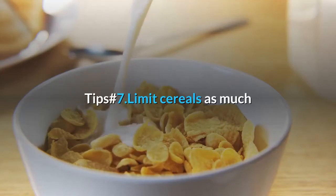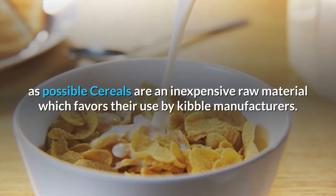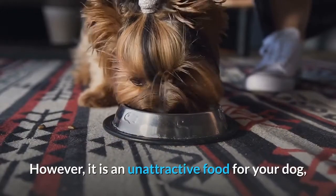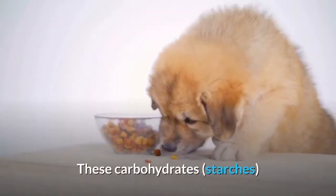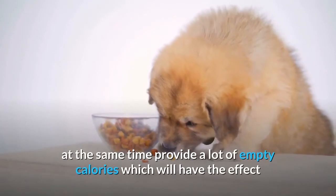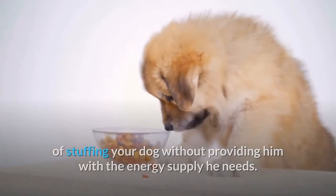Tip Number 7: Limit cereals as much as possible. Cereals are an inexpensive raw material which favors their use by kibble manufacturers. However, cereals are too rich in carbohydrates for the needs of your pet. These carbohydrates and starches provide a lot of empty calories, which will have the effect of stuffing your dog without providing him with the energy supply he needs.